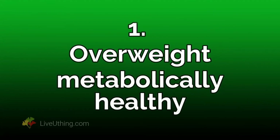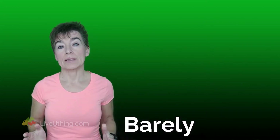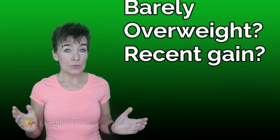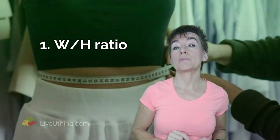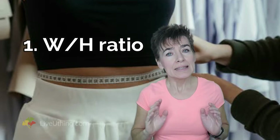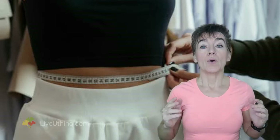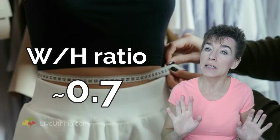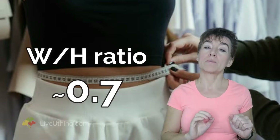Overweight but metabolically healthy — are you there? You're in this category if you're barely overweight or started to put on weight recently. You don't have to guess; there are two tests that can determine that for you. One is a waist-to-hip ratio, which is particularly useful for women. A waist-to-hip ratio of 0.7 suggests good, not necessarily perfect, but good metabolic health.